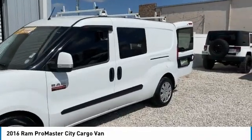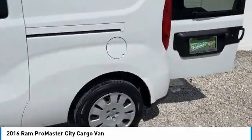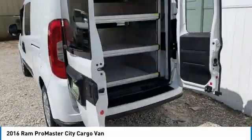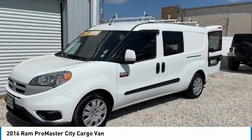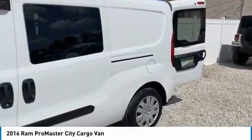This vehicle has less than 65,000 miles. Here are some of this vehicle's great options: heated mirrors, brake assist, steel wheels, front performance tires, rear performance tires, fourth passenger door, front disc and rear drum brakes, FWD, wheel covers, and variable speed intermittent wipers.